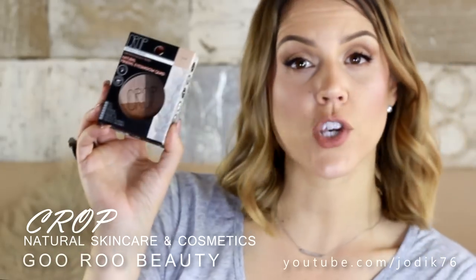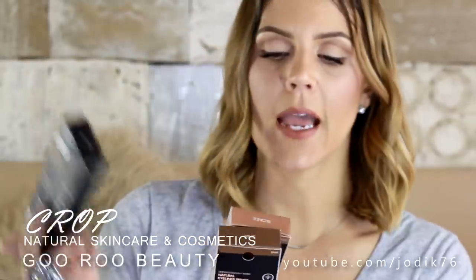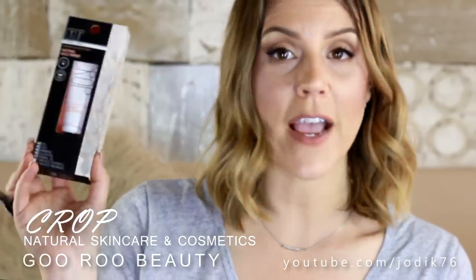They sent me a natural mineral eyeshadow quad — really looking forward to trying that — a mineral kabuki brush, a natural lipstick, a mascara, a natural eyebrow pencil, and a natural eyeliner pencil. This is a natural liquid foundation in the shade golden beige, and finally a natural face primer.